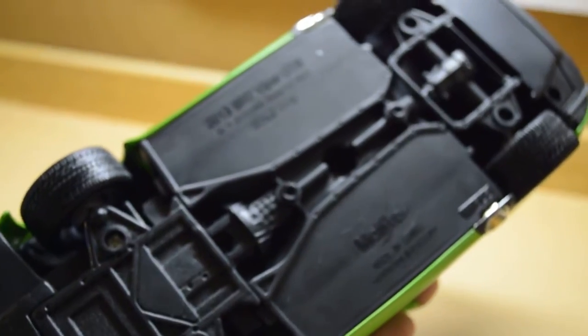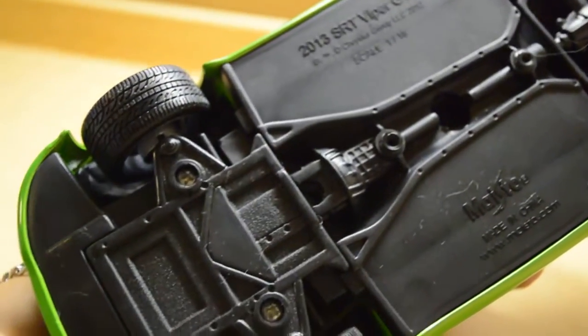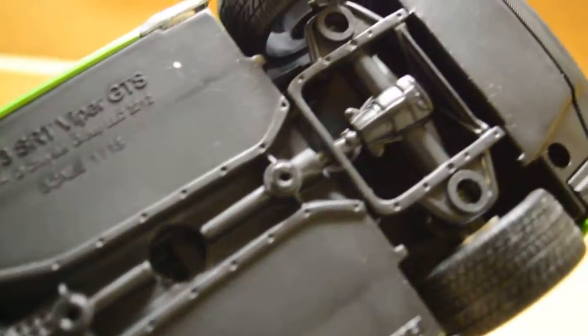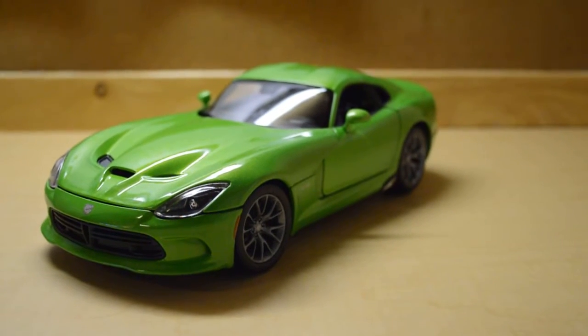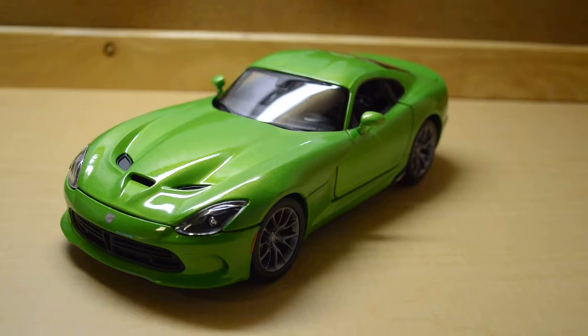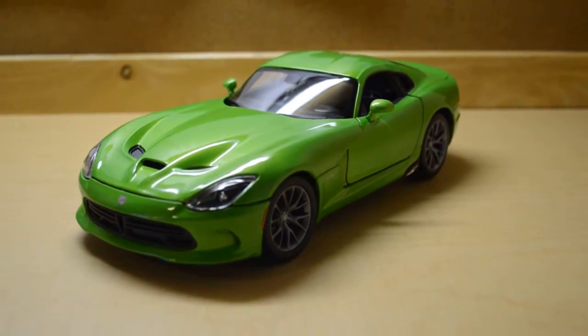Underneath the car — typically for Maisto — but at least they made an effort to show you the transmission, the differential, and the axle, which is very nice. For 14 dollars, I really love the color on this car. It's striking green. Enjoy!